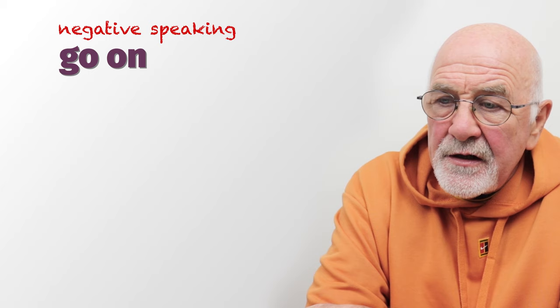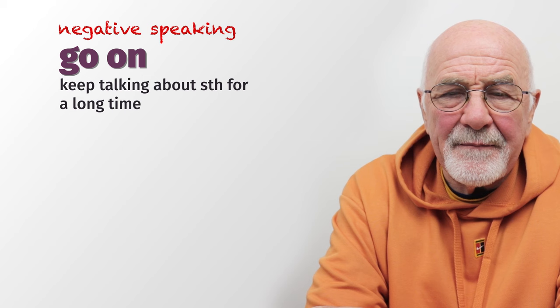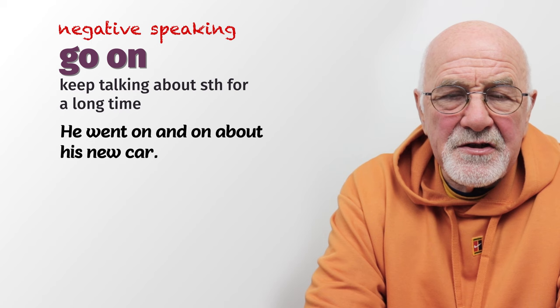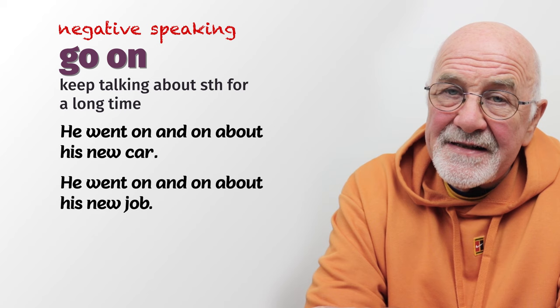First we're looking at negative speaking. The first one is 'go on.' When somebody goes on, it means they go on and on and on. This is why we talk about negative speaking — it's something you don't want to hear. They're going to talk about a topic that you're bored about but they just go on and on. For example, he went on and on about his new car, his new job — he just kept talking about it and you got really bored.